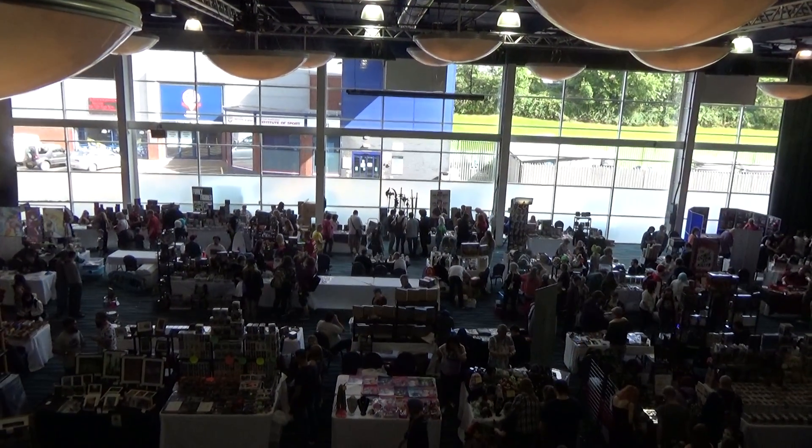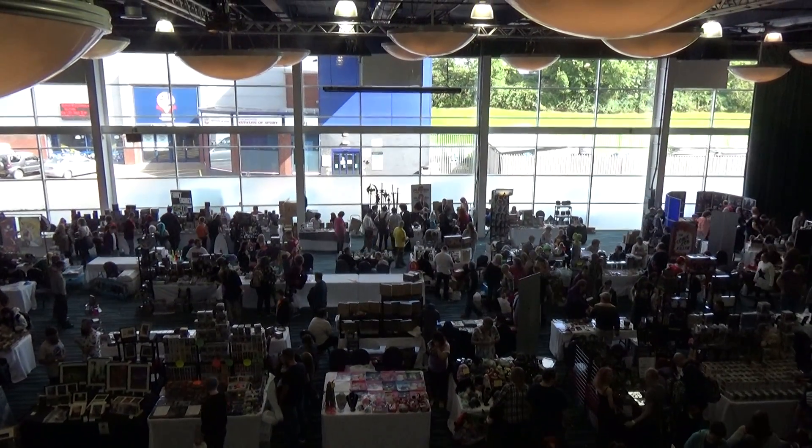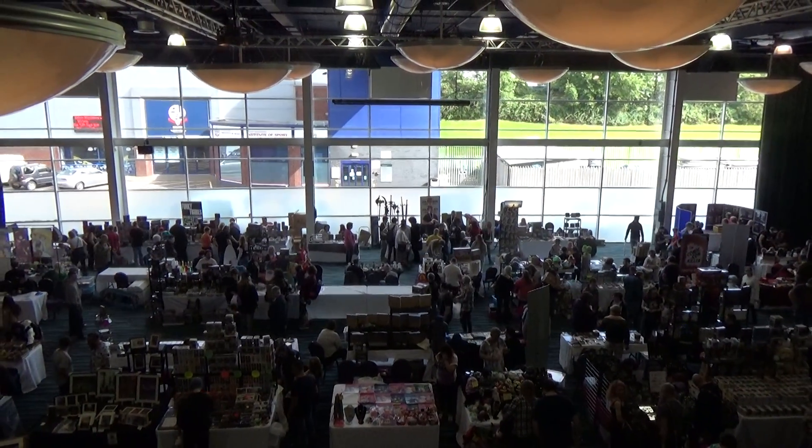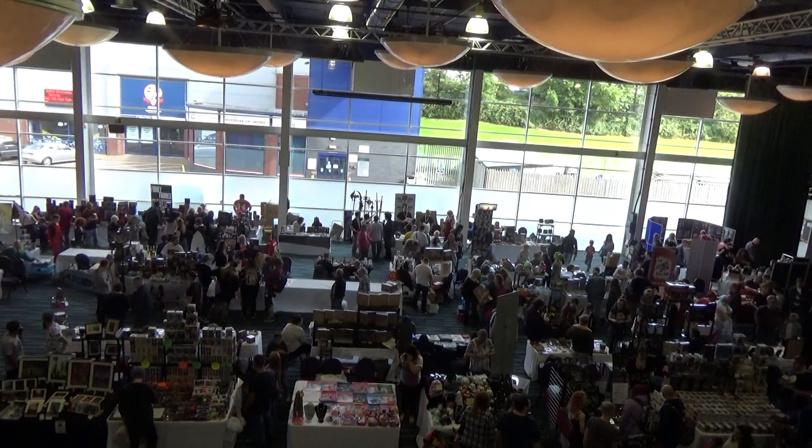This is just a quick upstairs view of Bolton Comic Con for September 1st 2015. The tale continues.